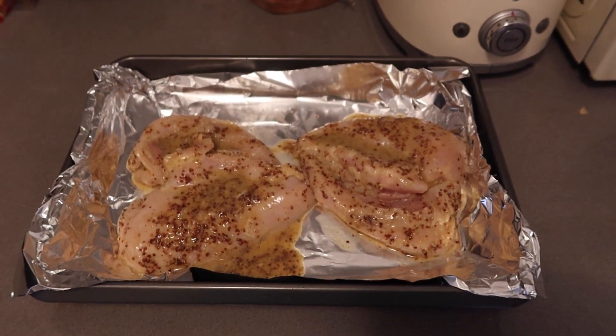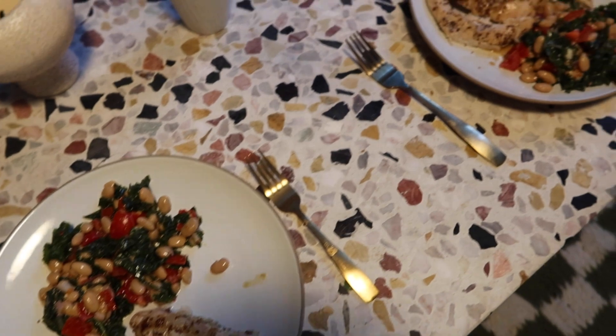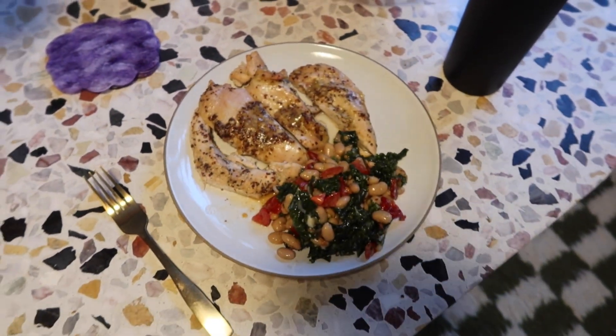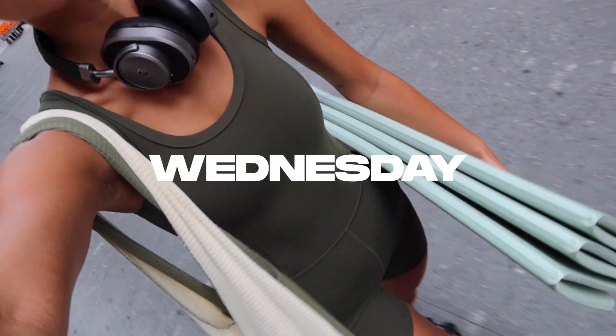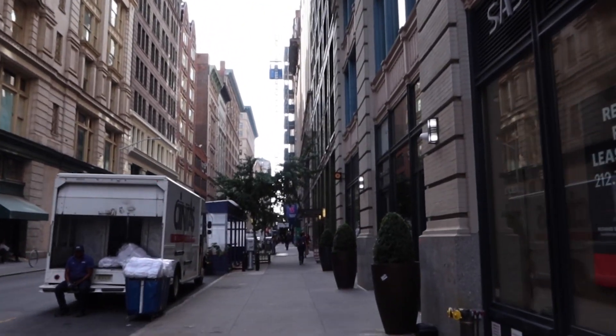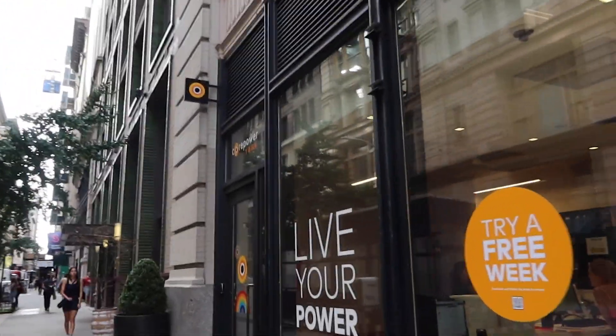My marinated chicken breasts are going in the oven for 25 minutes. Also, I just finished a Sculpt Society class — it's so good. I'll put a link in the bio, but there's a free week with no commitment where you can do unlimited classes. If you've never tried Core Power or cycling, you need to try this — a whole week for free is the best deal ever.